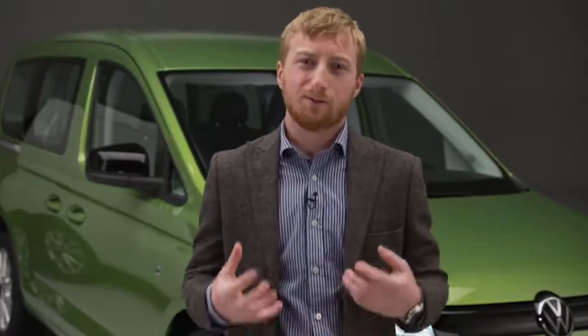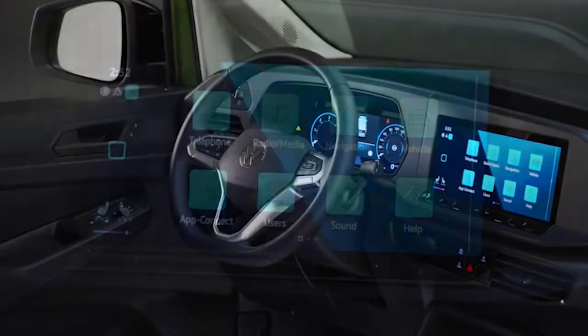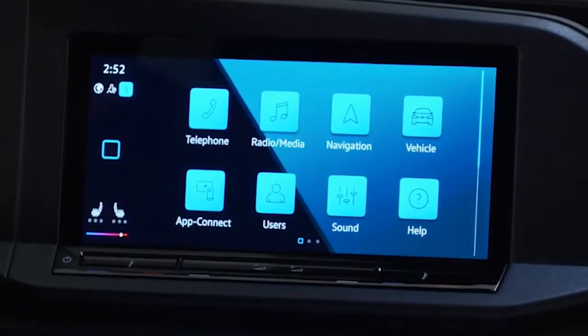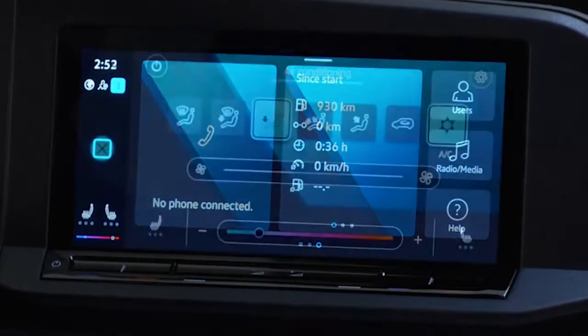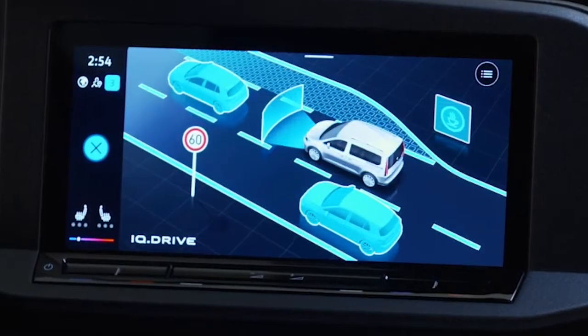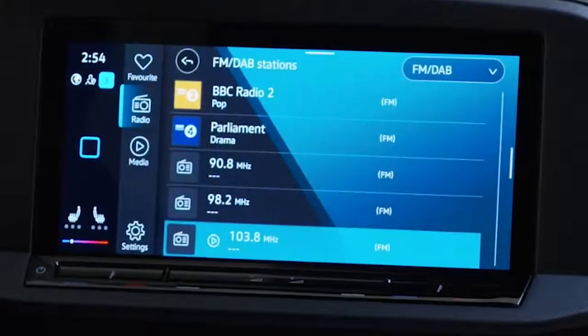Networked infotainment and digitalised control systems turn the Caddy into a smartphone on wheels — especially if you go all the way with the optional digital cockpit. There's our latest radio and navigation generation with a touchscreen up to 10 inches in size, turned slightly towards the driver. Caddy's infotainment can access even more mobile online services via a connectivity unit with an integrated eSIM. WeConnect, including an optional anti-theft warning system, ensures you and your vehicle are always tuned in to the latest information.